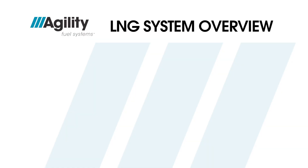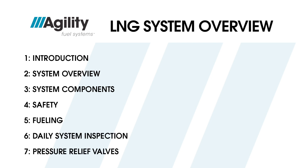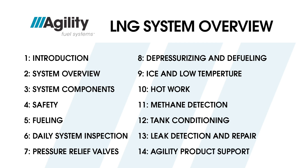This program is divided into 14 segments, starting with this introduction, then system overview, system components, safety, fueling, the daily system inspection, pressure relief valves, depressurizing and defueling, ice and low temperature, hot work, methane detection, tank conditioning, leak detection and repair, and we close out the video with important information on how to contact Agility Fuel Systems for product support.